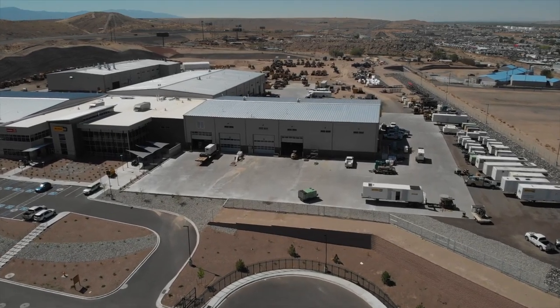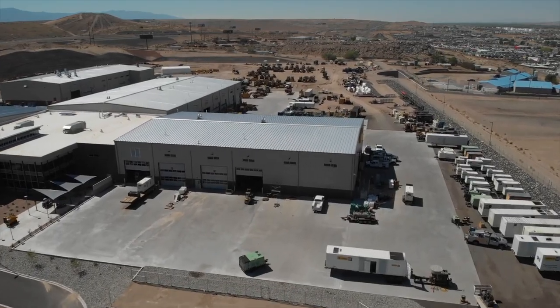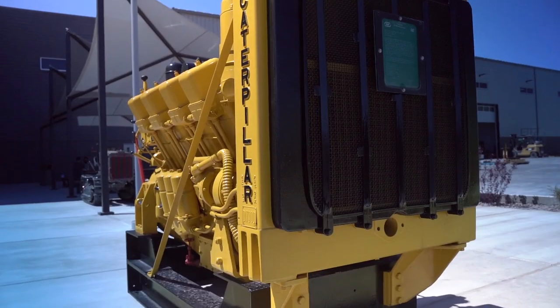The overall project is just fantastic. I know that Wagner Cat is extremely pleased with it, and they should be — it's a great product.